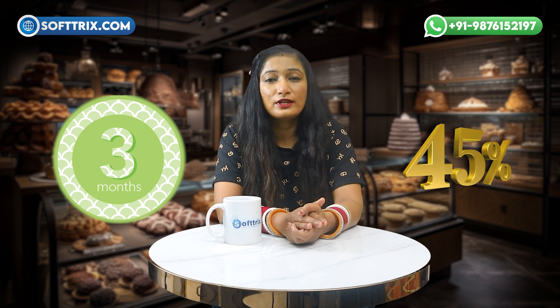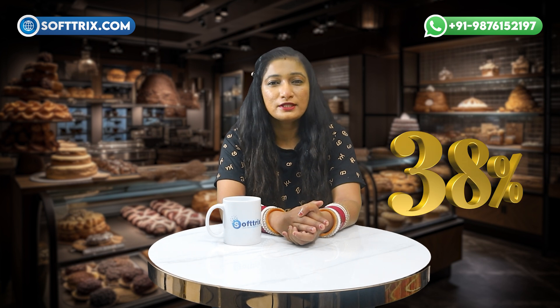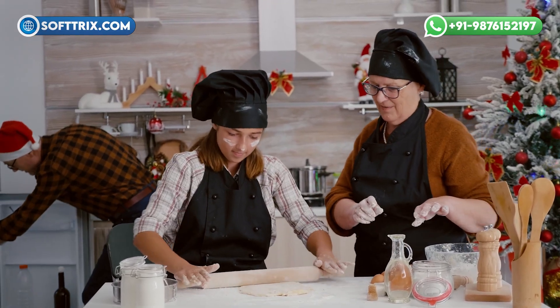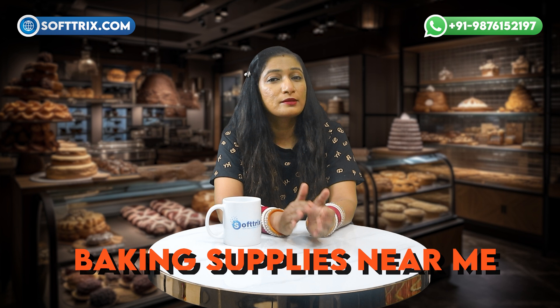Now let's have a look at the results. In just three months, we achieved a 45% increase in website traffic, bringing more potential customers to the store. The campaign also led to a 38% increase in conversions, resulting in additional revenue with a ROAS of 16.4. Customer retention increased by 25% thanks to the loyalty programs promoted through our campaigns. The results not only boosted sales but also strengthened the store's position as a favorite among baking enthusiasts and professionals alike. The most converting keywords were: 'bakery store supply near me,' 'baking bread supplies,' 'baking store,' 'baking store near me,' 'baking supplies near me,' and 'baking supply store online.'